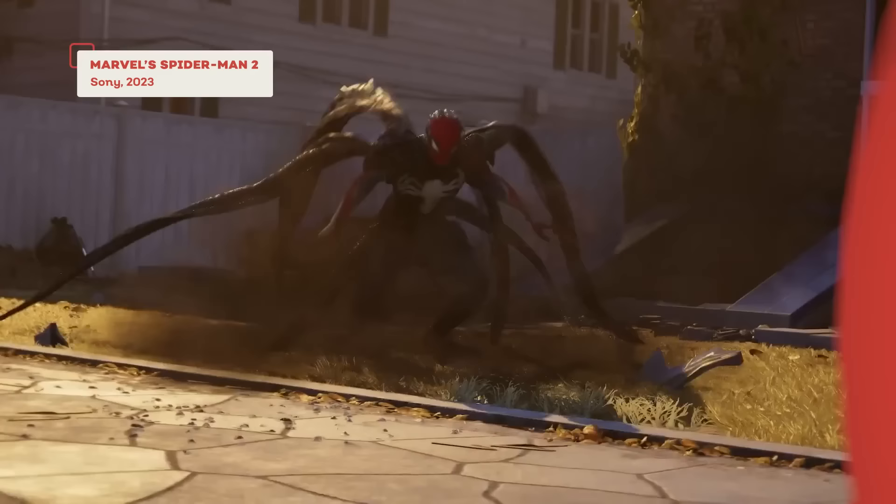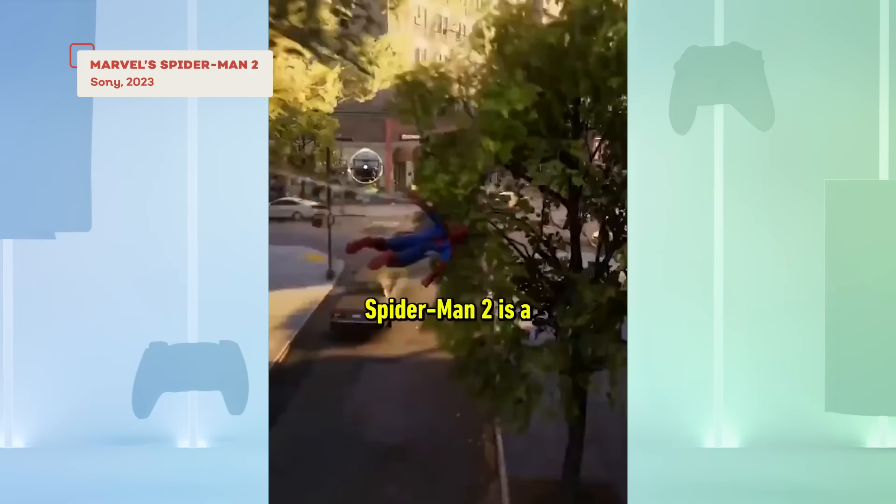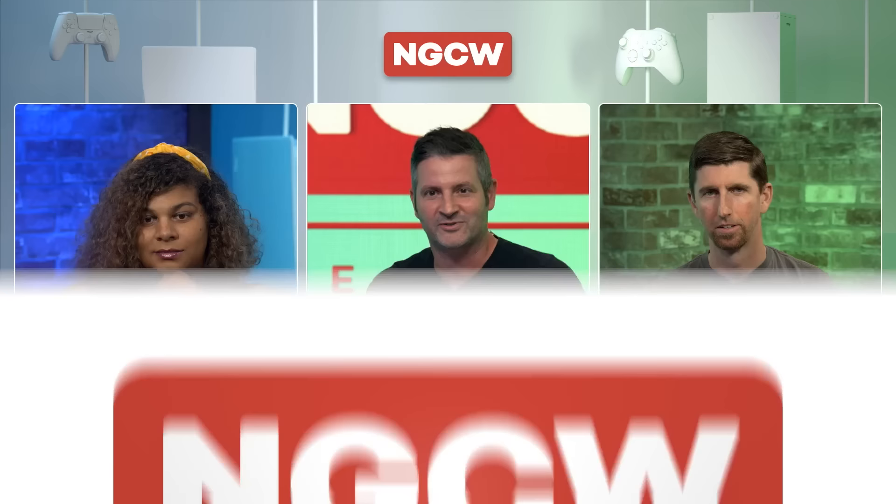We should start with the game out today — Spider-Man 2 from Insomniac. An incredible game. Everyone's talking about the fast travel and loading — it's barely more than a second to completely load a whole area of the map and switch between the two characters. Jada, is that the most impressive next-gen feature of Spider-Man 2?